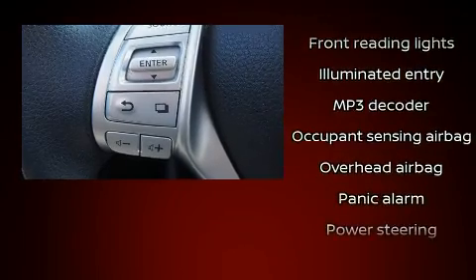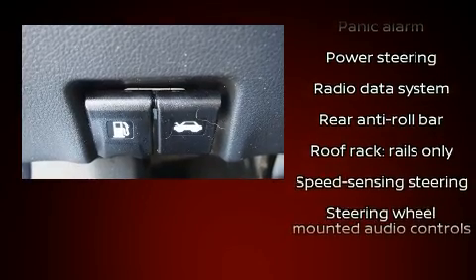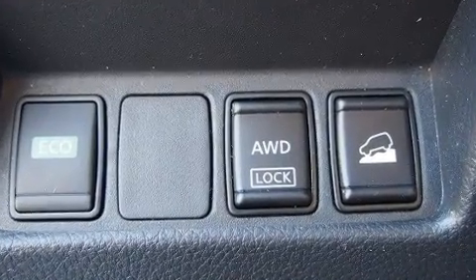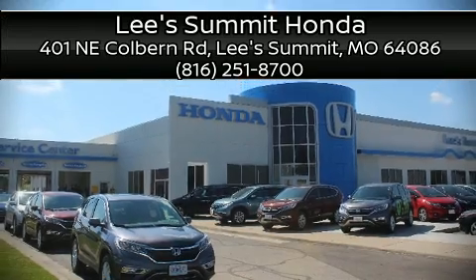All-wheel drive enhances stability in unpredictable circumstances. A Carfax history report provides peace of mind by detailing information related to past owners and service records. Stop by our dealership or give us a call for more information.